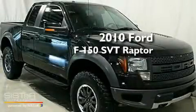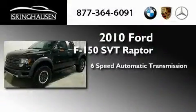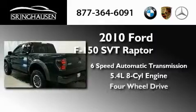This is a 2010 Ford F150 SVT Raptor. This truck has a 6-speed automatic transmission, a 5.4-liter V8, and the added capability of 4-wheel drive.